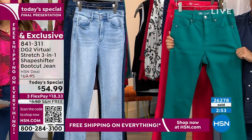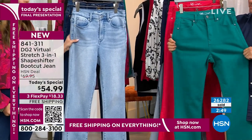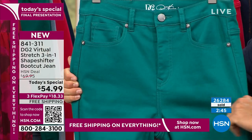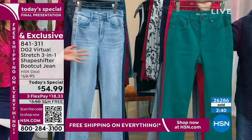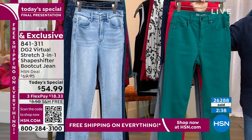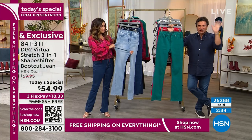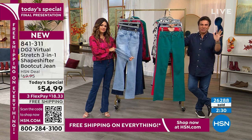DG2 has been here many years. Virtual Stretch is the number-one highest-rated fabrication. You get up to six inches of stretch and return from top to bottom — not just in the thighs. That's really important because some waistbands on premium denim don't stretch. So we're very excited that Virtual Stretch is going to blow you away.